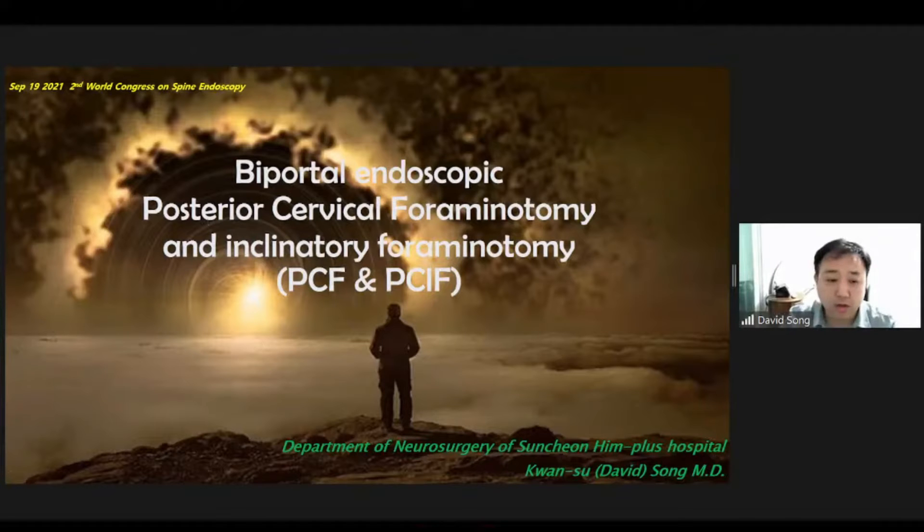Good afternoon, neomycologist. I am David Song from South Korea. I am a neurosurgeon. The topic I'm going to present today is the concept of posterior cervical foraminotomy and the overview of biportal endoscopic posterior cervical inclinatory foraminotomy. I would like to be grateful to Dr. Malcolm Prestonji for giving me the opportunity to present at this conference.